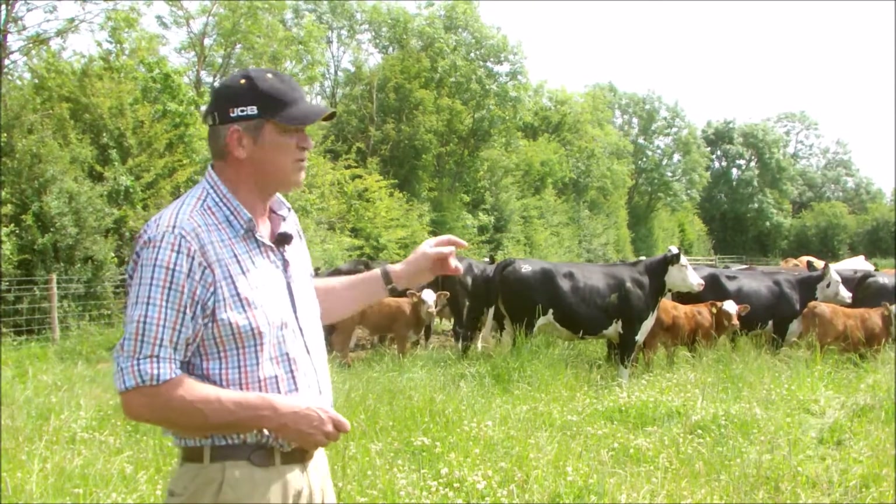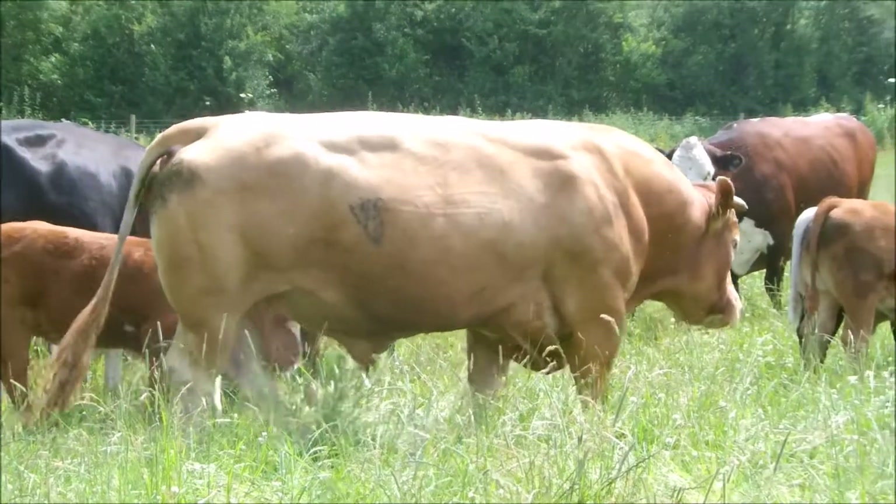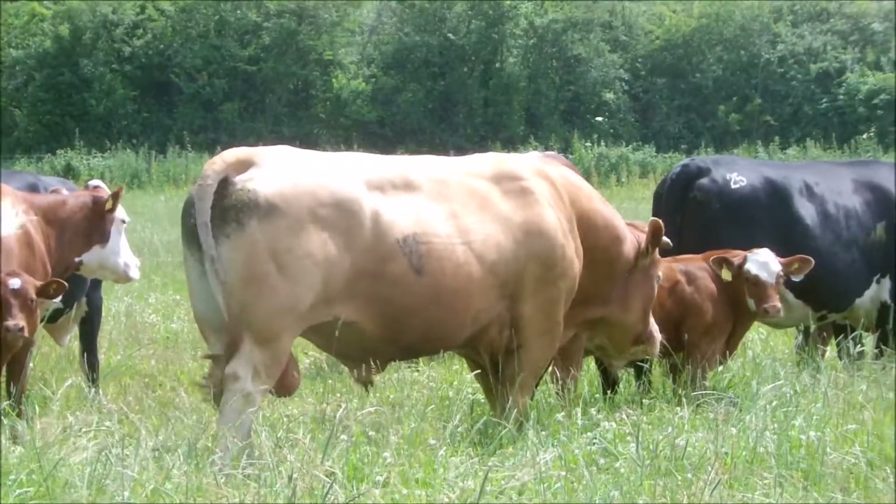These are then going on to produce beef calves using a Gloucester, a South Devon, or an Angus bull — you can see we've got a South Devon bull in this year.